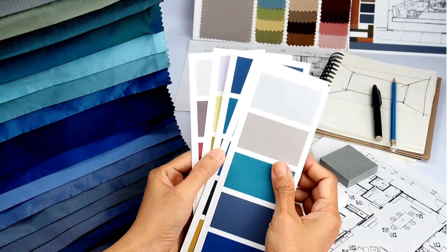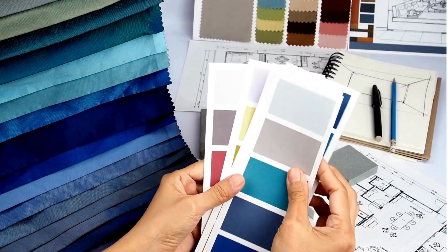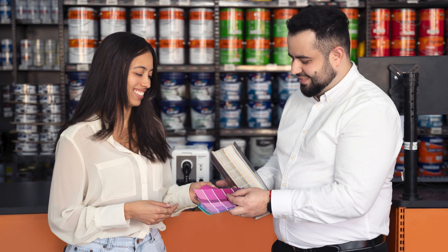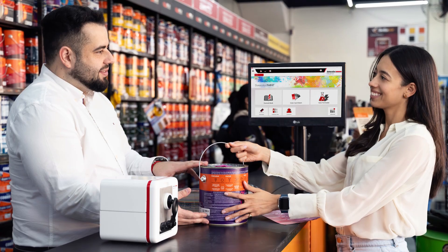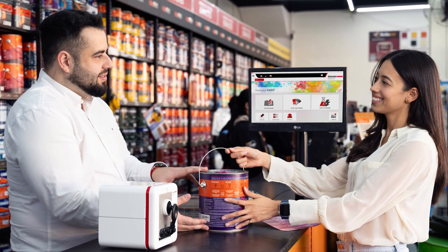Whether your customer is a family with a specific room in mind, or a design professional working on multiple projects in a variety of colors, Spectral 55 is the key that will set you apart from your competitors, enhance your customer's buying journey, and encourage repeat business. With Spectral 55, affordable precision and color customization are your new competitive edge.